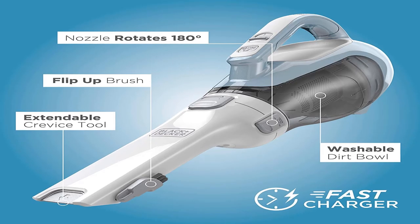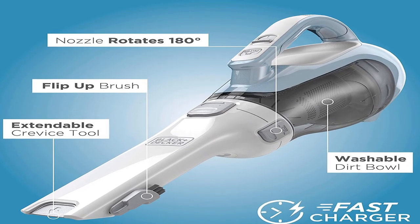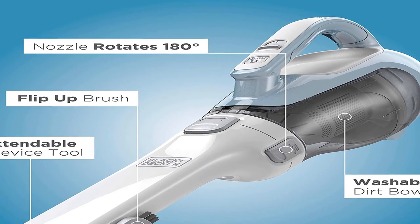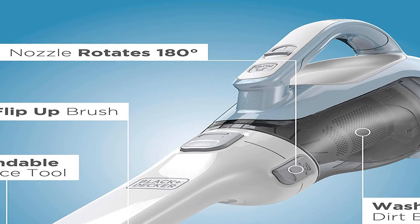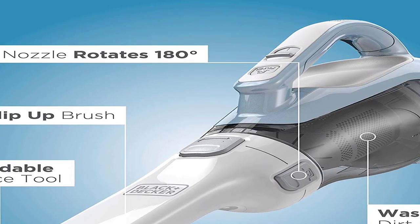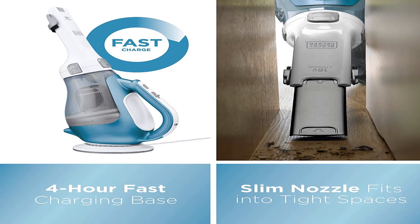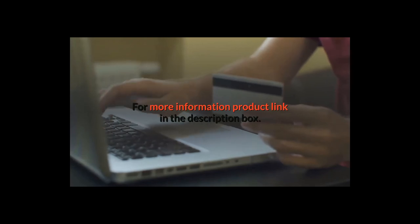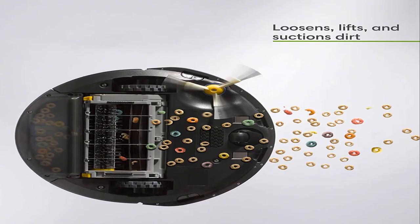The hand vac can hold a charge for up to 18 months when off the charger and is lightweight enough to tackle quick pickups around the home. Item weight 2.6 pounds, shipping weight 3.8 pounds. One lithium-ion battery required, included. For more information, product link in the description box.